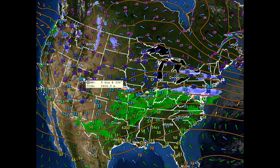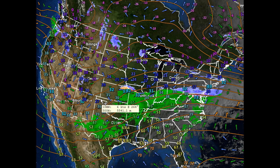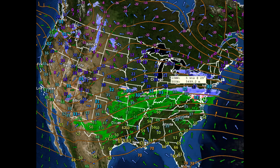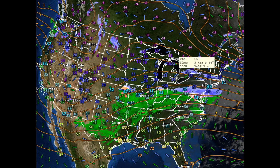We have a lot of jet stream energy, however, that's going to spin up an area of low pressure in the Texas-Oklahoma panhandle region. This will be taking a track through the Great Lakes and spreading in a very big chunk of elongated amounts of moisture.